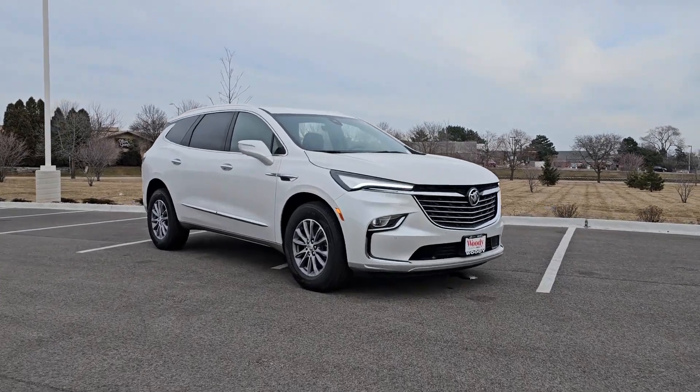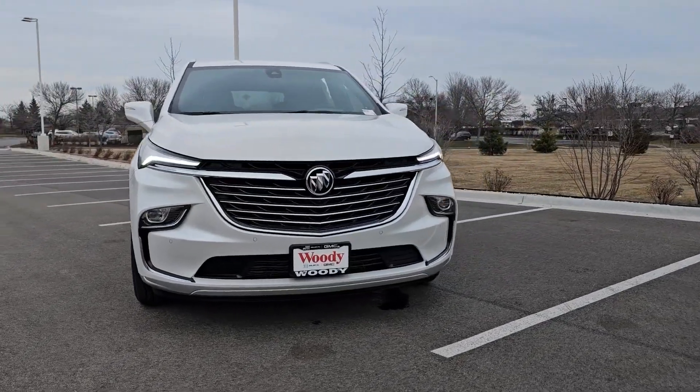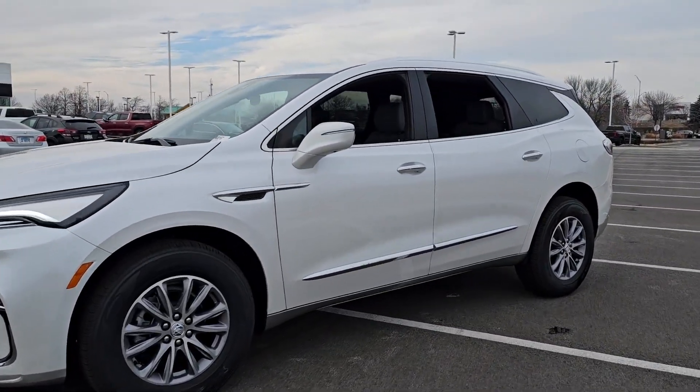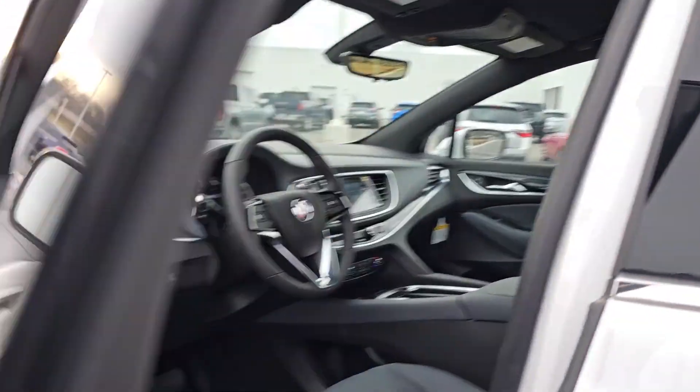Go home happy with the 2024 Buick Enclave. The Buick Enclave is the midsize luxury SUV that gives you command of the road in safety and comfort with all the mod cons. These are just some of the great options this vehicle comes with.